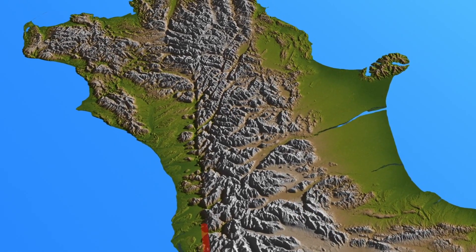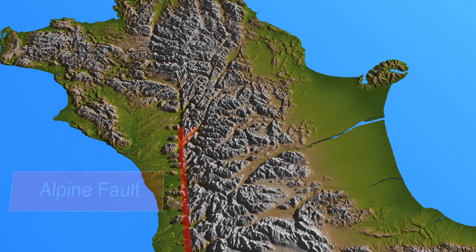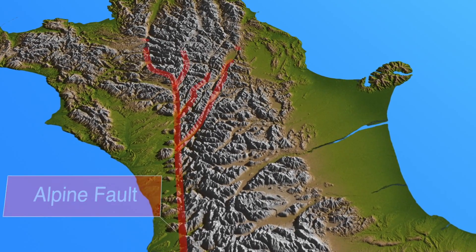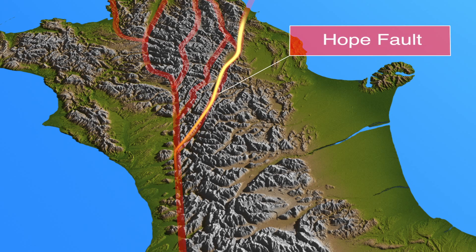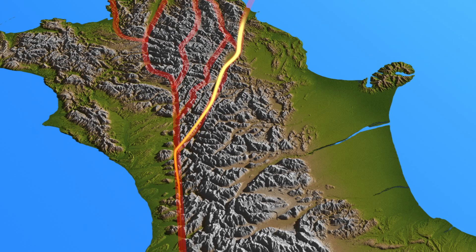As we go further to the north, the Alpine Fault breaks up into a series of faults, and these are known as the Marlborough Fault System. Most of the movement transitions across onto the Hope Fault and heads out towards the plate boundary to the north.